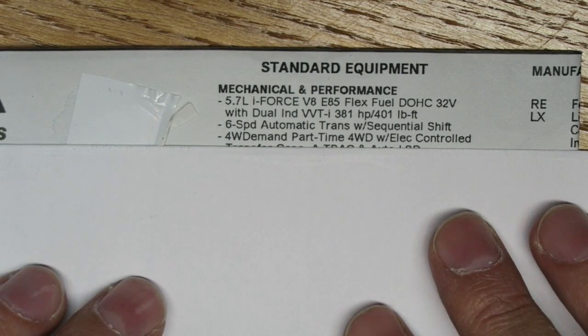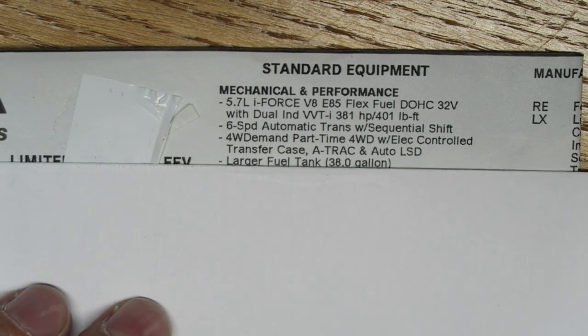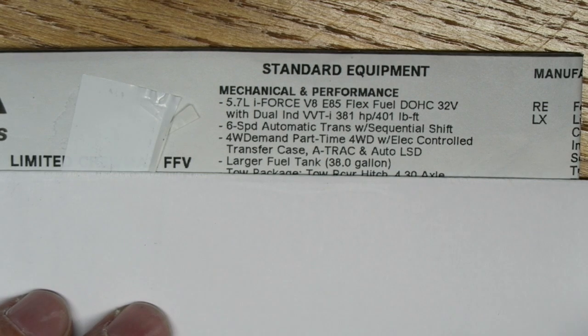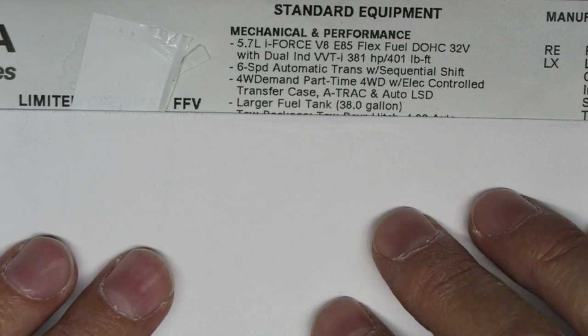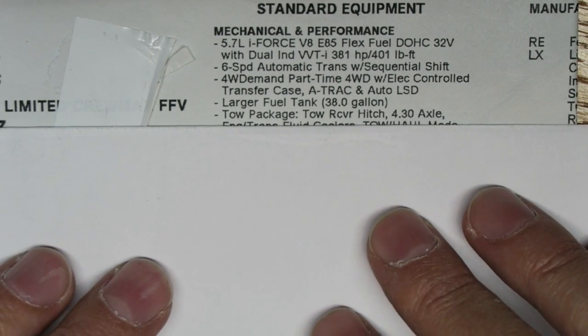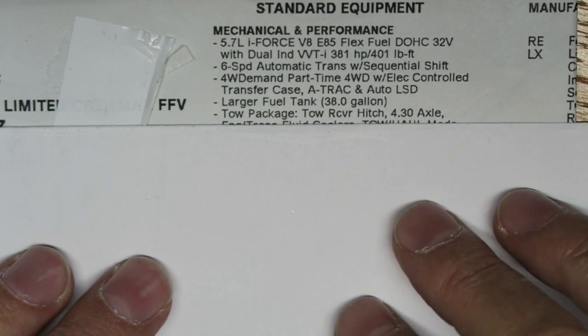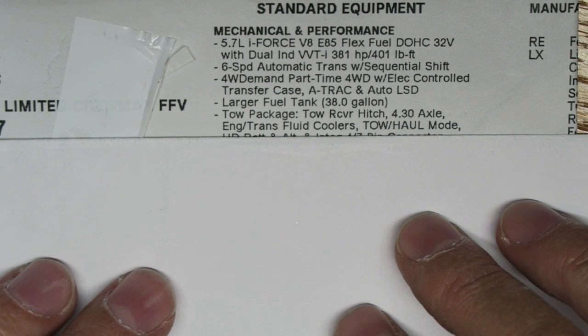It has four-wheel demand part-time four-wheel drive with an electric control transfer case, A-TRAC, and auto LSD. Mine has the larger 38-gallon fuel tank, which means I don't have to go to the gas station quite as often. It has the tow package — tow receiver hitch with a 4.3 axle, which some of you have asked about, along with engine and transmission fluid coolers and tow-haul mode.